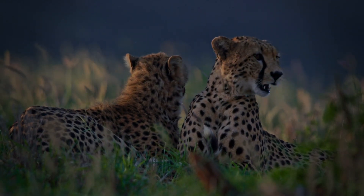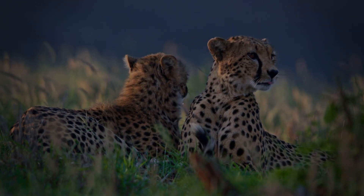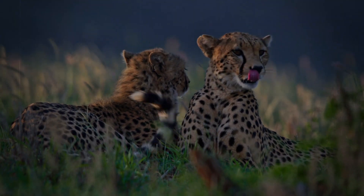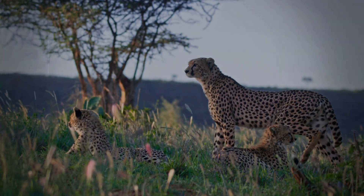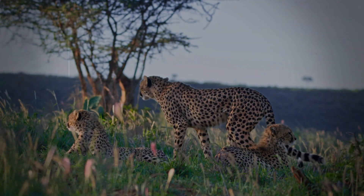The spots of a cheetah are more than just camouflage. They are unique identifiers — nature's own fingerprints. Today, we're embarking on a journey to explore the secrets of the cheetah's spots, and how each pattern tells a unique story. It's a journey to discover what this incredible coat of spots truly means, and how this has become a vital part of cheetah research.